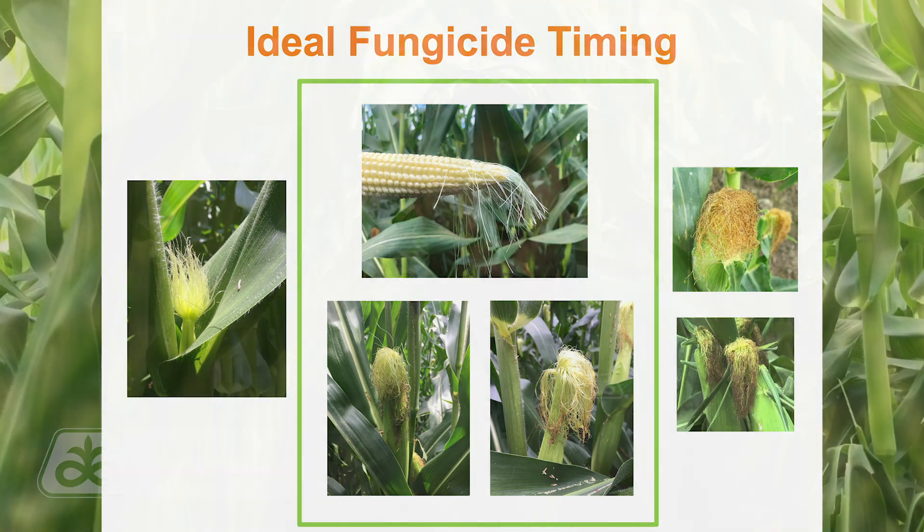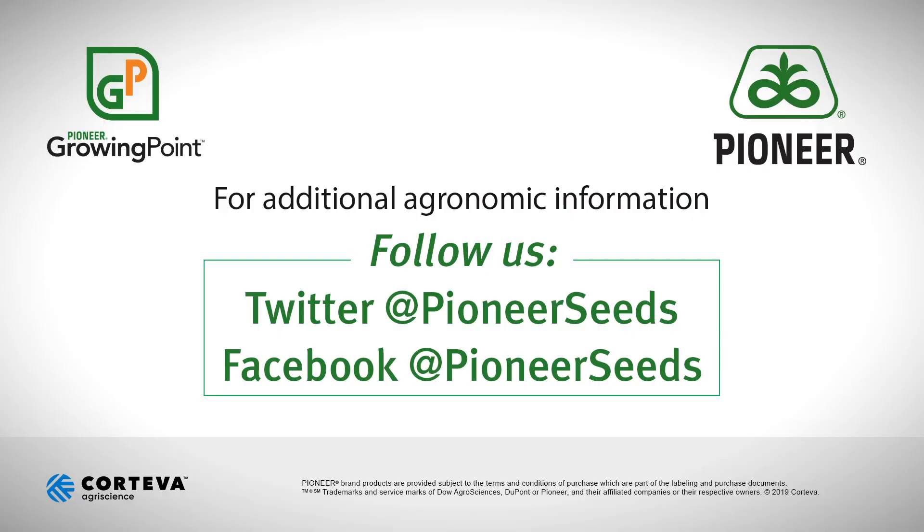If you have any questions, feel free to reach out to your Pioneer field agronomist or your Pioneer sales representative. That concludes this Pioneer Growing Point Agronomy video podcast. Visit our page on Pioneer.com and follow us on Twitter and Facebook for more agronomy insights.